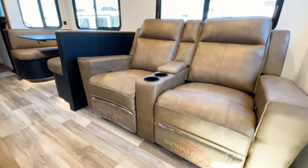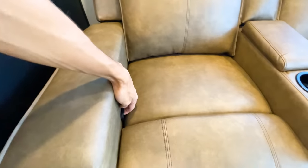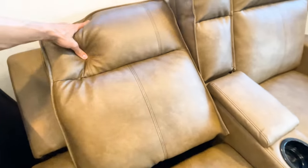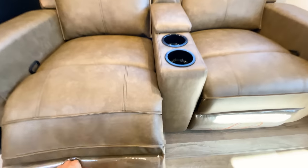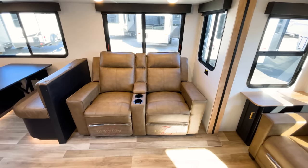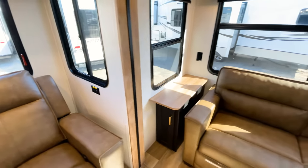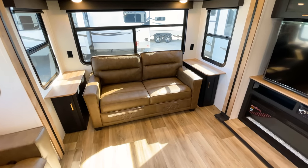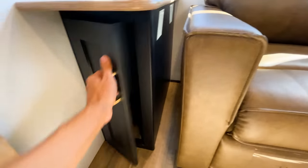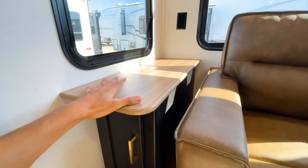You have Thomas Payne furniture — wider-style recliners that are wider than what you typically see in a travel trailer. They have an arm pull for the recline function and lay all the way back flat. This particular style of Thomas Payne recliner is probably one of their most comfortable — the wide seats, large armrests, storage compartment, cup holders, and nearby outlets all add up. In the back is a Thomas Payne pullout sofa that folds out to a queen-size bed. It's a tri-fold sofa — very easy to pull in and out — with large unobstructed storage compartments underneath.